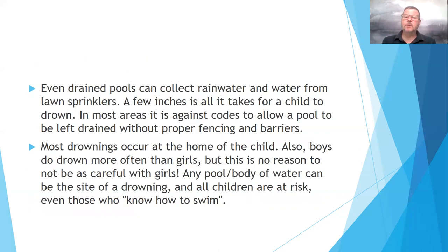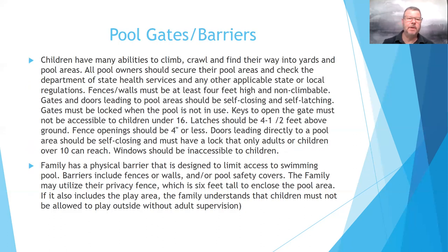Even drained pools can collect rain water and water from lawn sprinklers. It only takes a few inches of water for a child to drown. It's against code to allow a pool to be left drained without proper fencing and barriers. Most drownings occur at the child's own home. Boys do drown more often than girls, but that's no reason to be less careful with supervision of all children. Any pool or body of water can be the site of a drowning, and all children are at risk — even those who know how to swim.